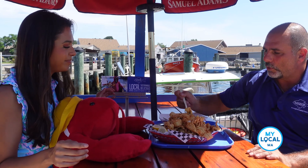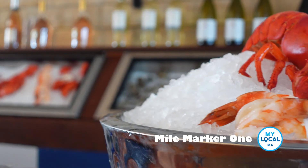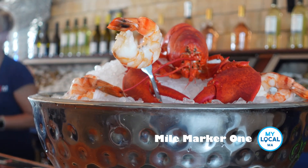All local, all delicious. The majority of the restaurants — everything that's caught locally — they're not getting these species any place else but here.